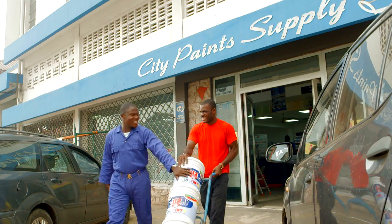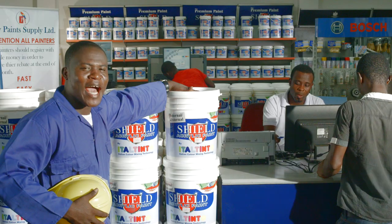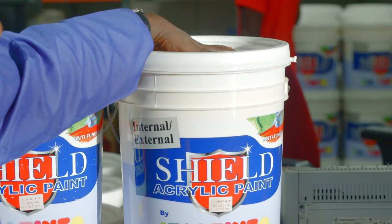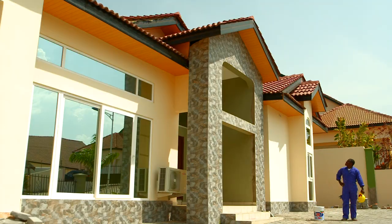I am a professional painter, and when it comes to paints I always prefer Shield acrylic paint. My clients are always satisfied because it is formulated for better performance and durability.